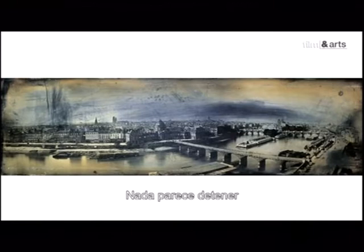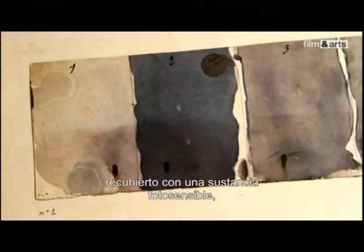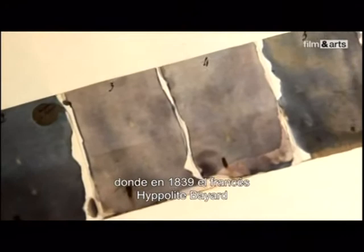Rien ne semble alors arrêter le développement de la photographie sur plaque, qui paraît promise à un grand avenir. Mais le métal est un support fragile : le moindre contact avec la surface produit une rayure ou une oxydation irrémédiable. Beaucoup plus résistant, paradoxalement, le papier — du papier à lettres ordinaire, enduit d'une substance sensible, comme celui de ce carnet de laboratoire dans lequel, en 1839, le Français Hippolyte Bayard a rassemblé ses essais.